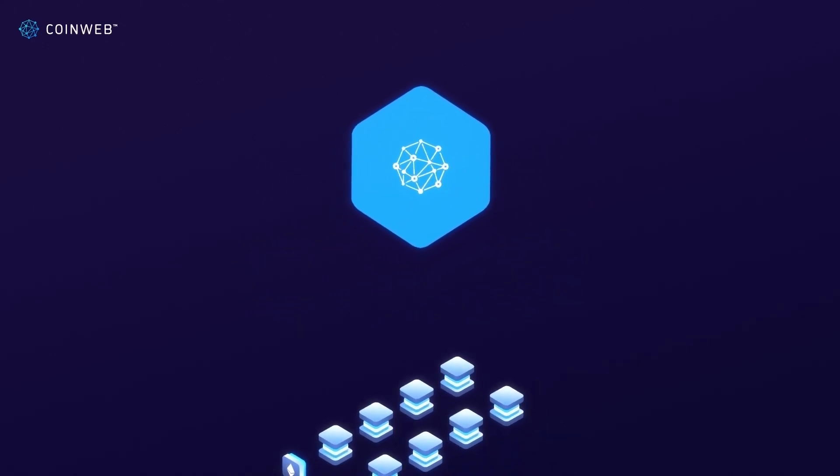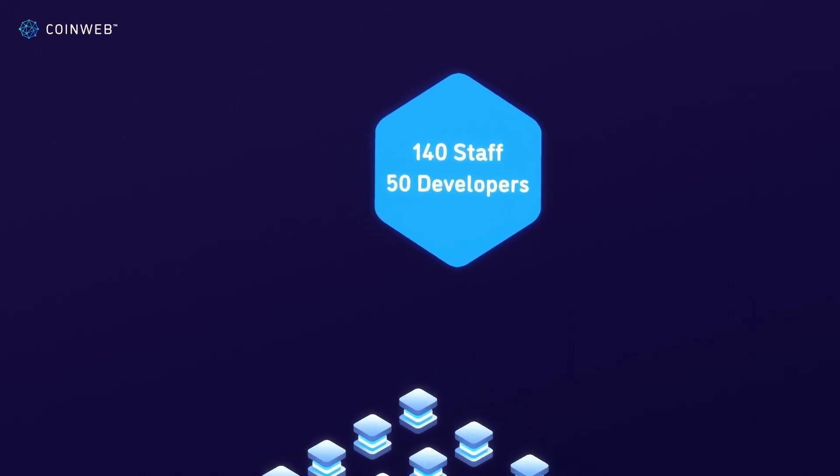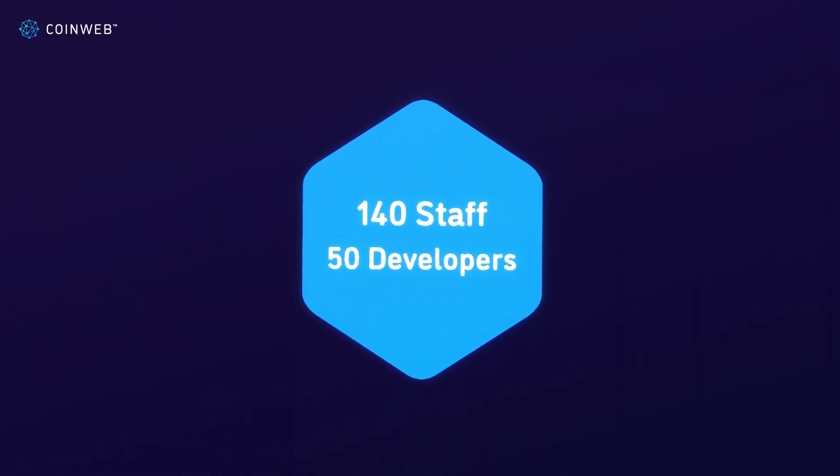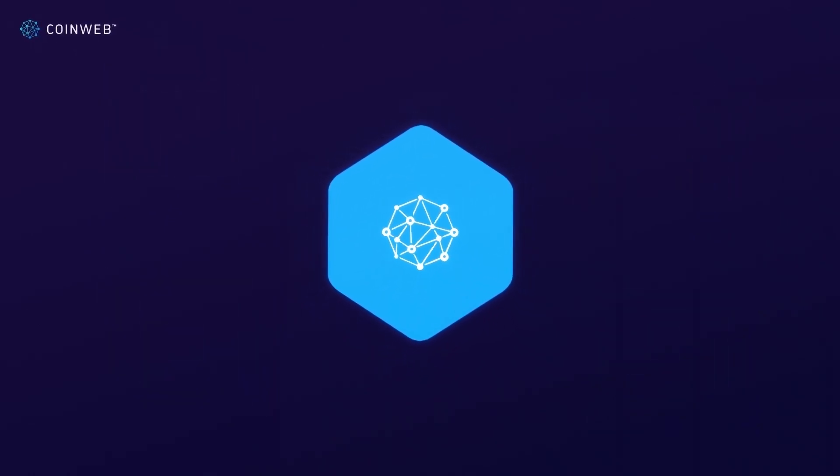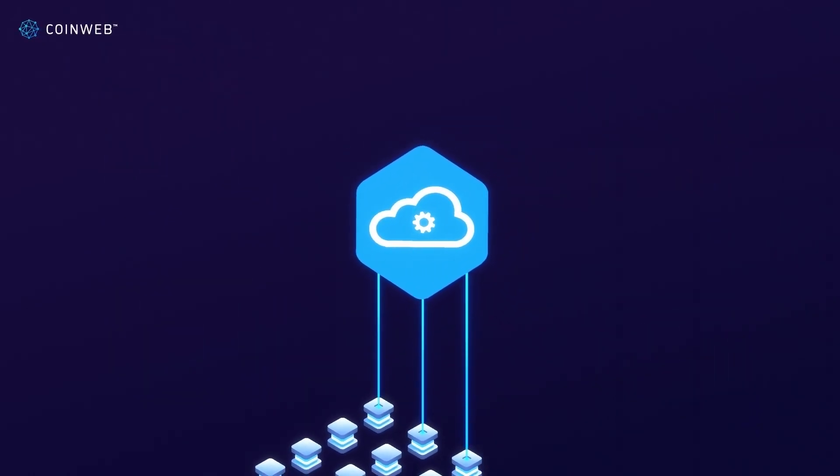Since 2017, Coinweb's fast-growing team of 140 staff and 50 in-house developers have been innovating and building the needed infrastructure to deliver this incredible future. Coinweb is a decentralized cloud which enables developers to build more powerful decentralized applications than ever before.